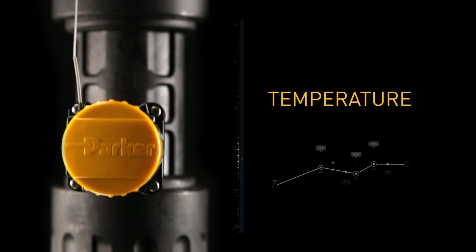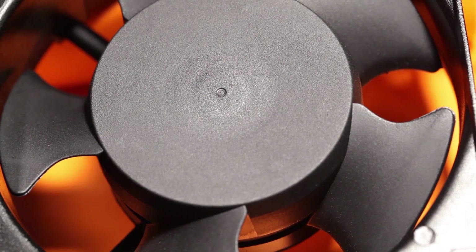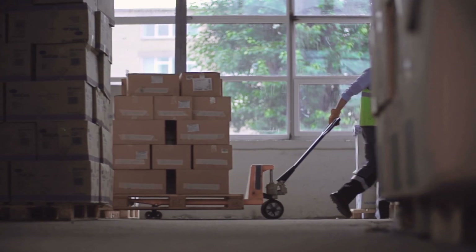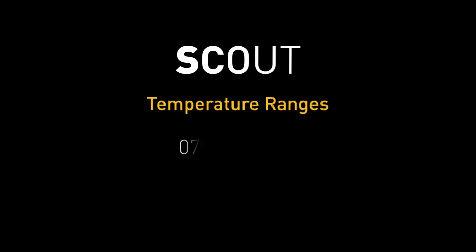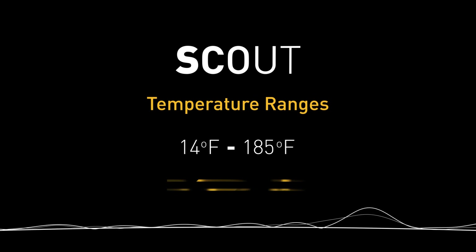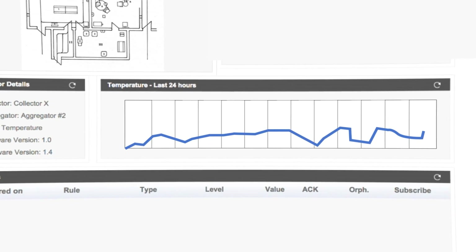Ambient and inline temperature changes can damage sensitive equipment. Imagine a production machine that has an enclosure cooled by a fan — if a material handler parks a pallet in front of the intake, the resulting increased heat could damage the sensitive electronics inside. The Scout software alerts users to temperature changes within a range of 14 to 185 degrees Fahrenheit with a minimum 10-second response time. Users can also view trends over time.